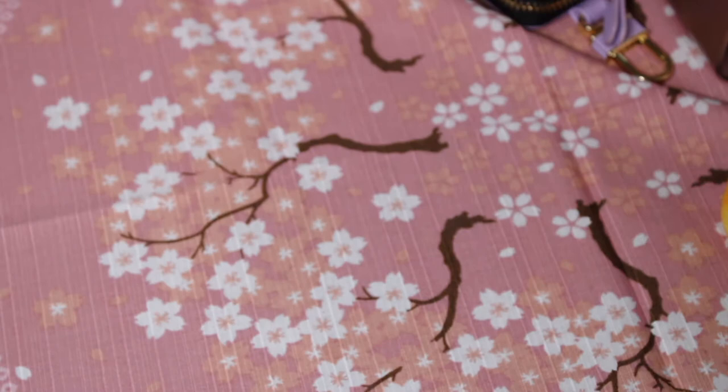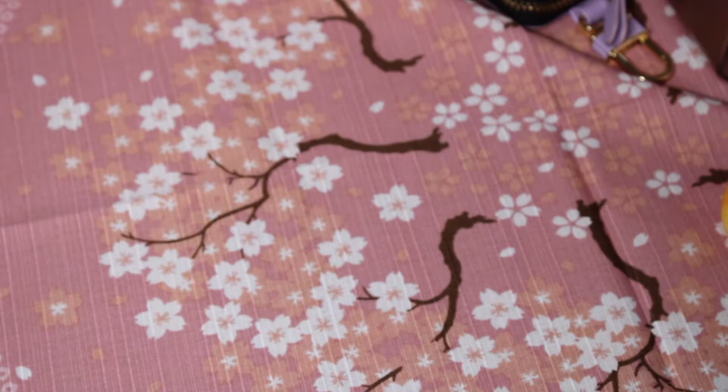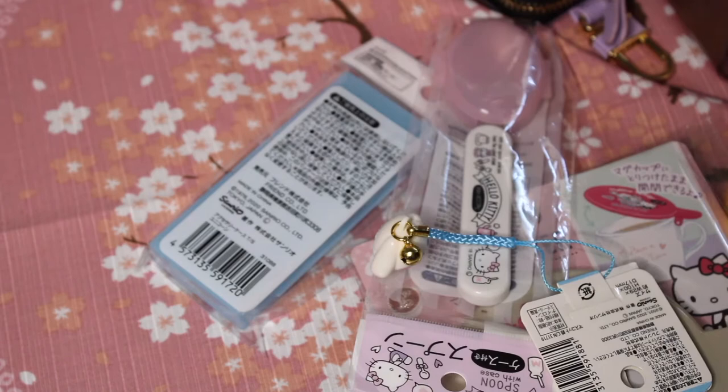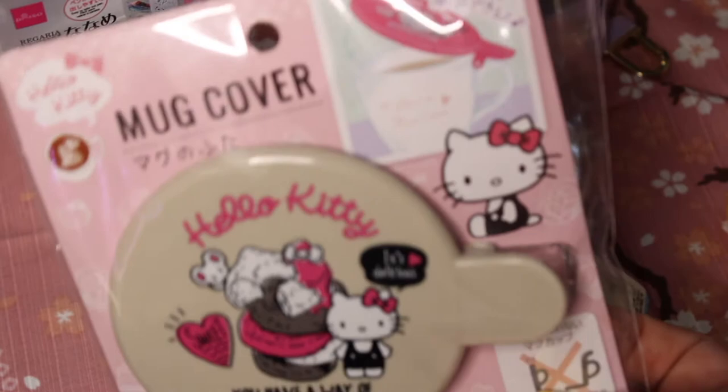I have these little knickknacks I found at Daiso — I'm going to go ahead and share those now. These are all the newest Hello Kitty items; they're always restocking and you never know what you're going to get at Daiso. First, I picked up another one of these mug covers. I actually had the same one but it got lost — I let one of my sisters borrow it and I don't know what happened to it. I used it a lot and was really upset, so I got a replacement and I'm excited for this.